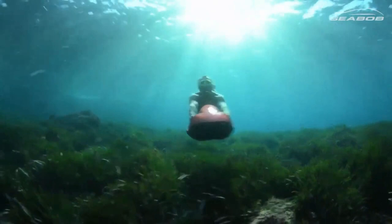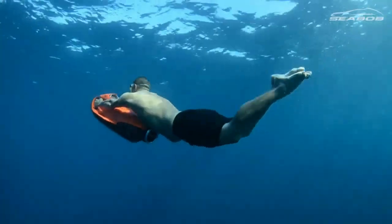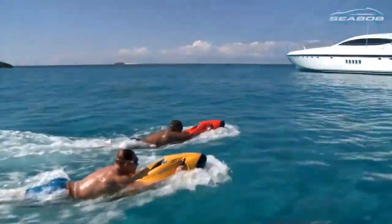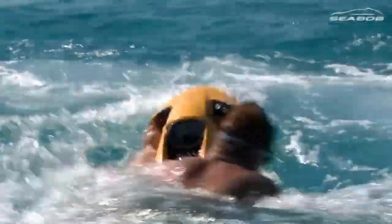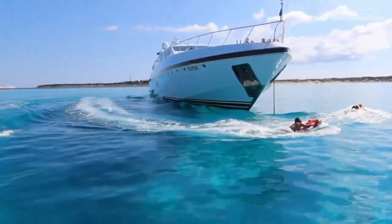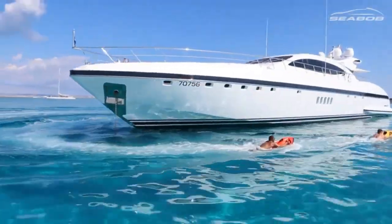You can control the speed and direction with your body movements, or use the intuitive display to adjust the settings. Seabob is equipped with a powerful e-jet power system that delivers a thrilling propulsion force. You can choose from different models and colors to suit your style and preferences, and capture your underwater adventures with the integrated camera technology.